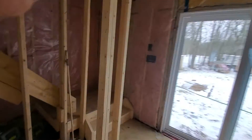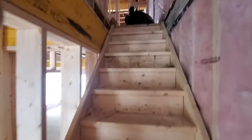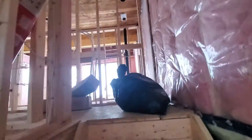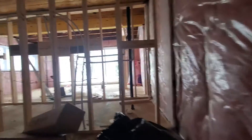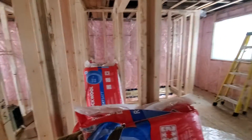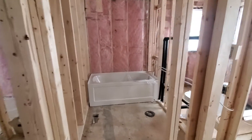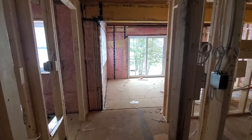If we go upstairs — this is the hallway. We've got bedroom number one right here with a closet, and then bedroom number two right here with a closet. And there's a bathroom at the end of the hall going right there.